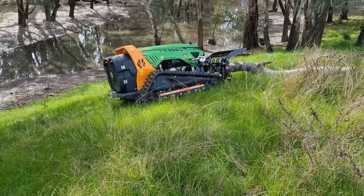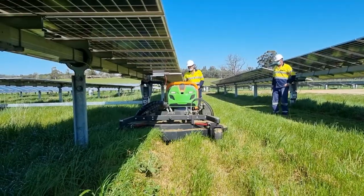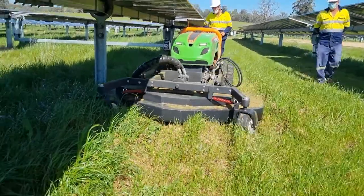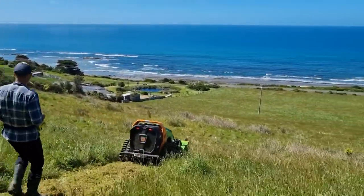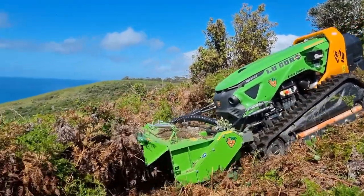These machines are unique and require someone who has experience with machinery and some engineering and mechanics to fully appreciate and understand what these machines are capable of. This role will take you to some very interesting places and you will be able to help clients manage vegetation in very challenging terrain and to do it safely.